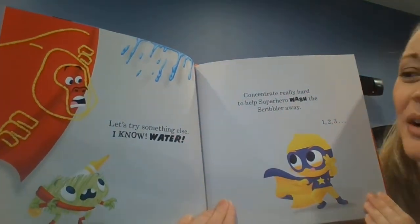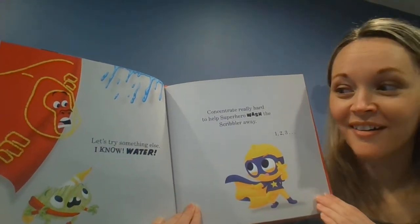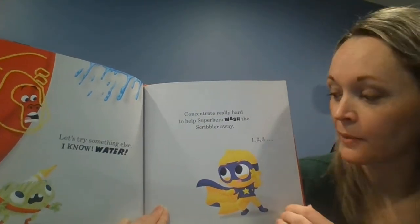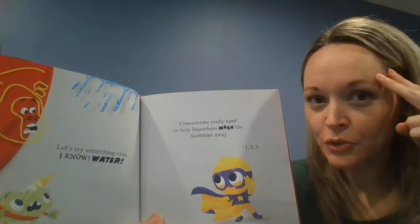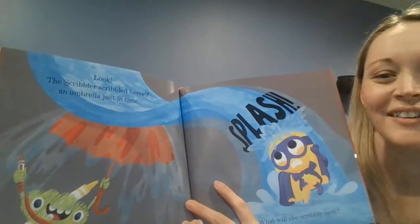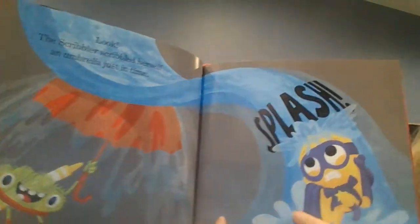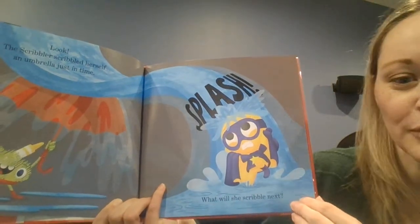Let's try something else. I know — water! Concentrate really hard to help superhero wash the Scribbler away. Ready? One, two, three. Look! The Scribbler scribbled herself an umbrella just in time. Splash! What will she scribble next?